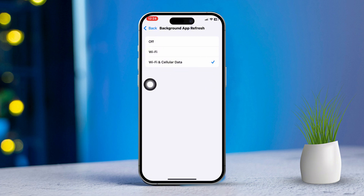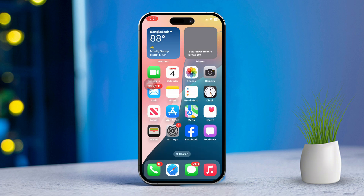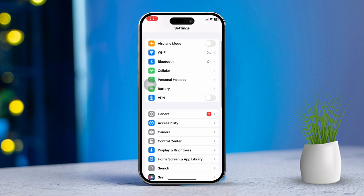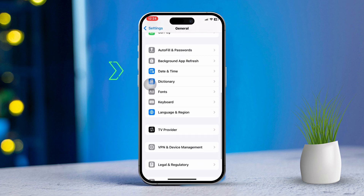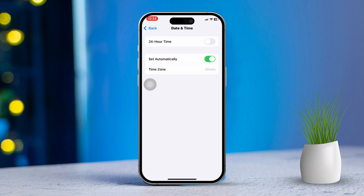Solution 4: Check date and time settings. Incorrect date and time settings can cause notification issues, so let's check that. Open Settings, then scroll down and tap on General. Next, scroll down again and tap Date & Time. Make sure Set Automatically is toggled on so your iPhone uses the correct time zone.